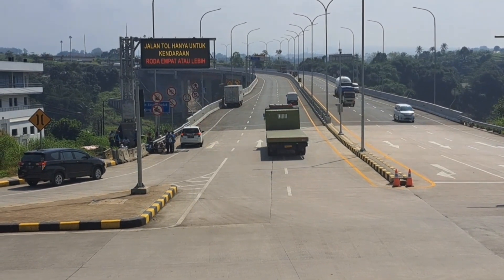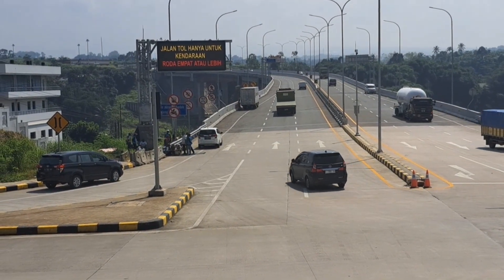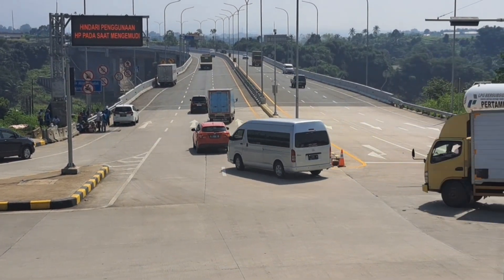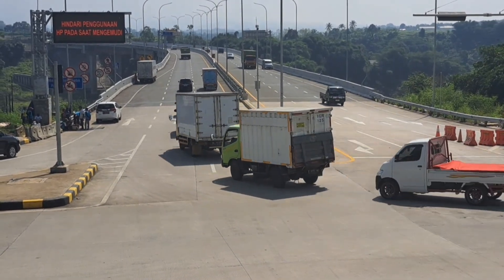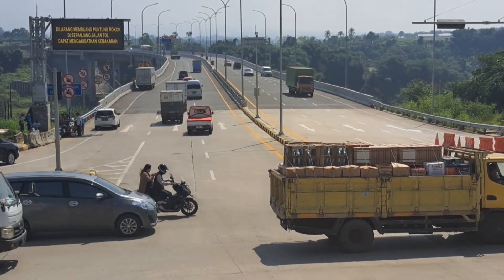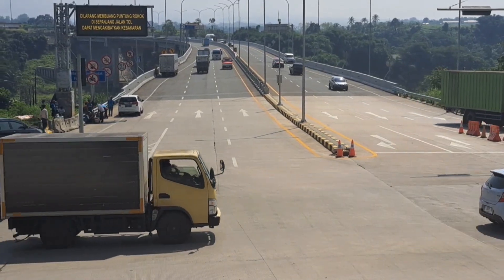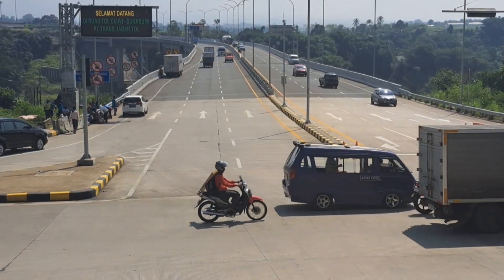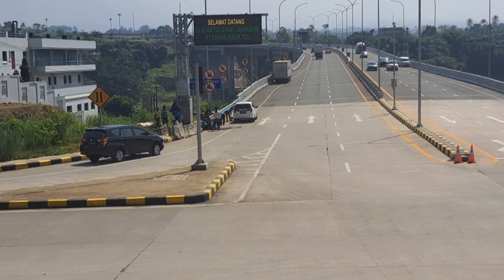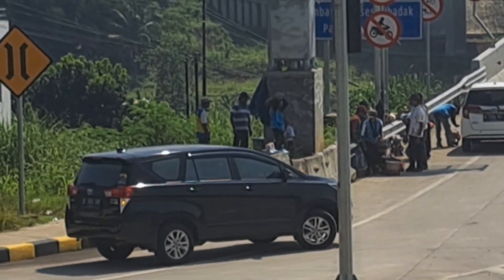Ini truk juga yang masuk ke Bocimi 2 dari arah Sukabumi. Di jalur kiri pun sama, kayaknya ada pedagang juga di pojok sana, ujung kiri pas masuk ke Bocimi 2. Tambah ramai ya untuk siang hari ini. Apalagi mungkin sore, lebih ramai di Exit Toll Bocimi 2 dibanding Exit Toll Bocimi 1 Cigombong.